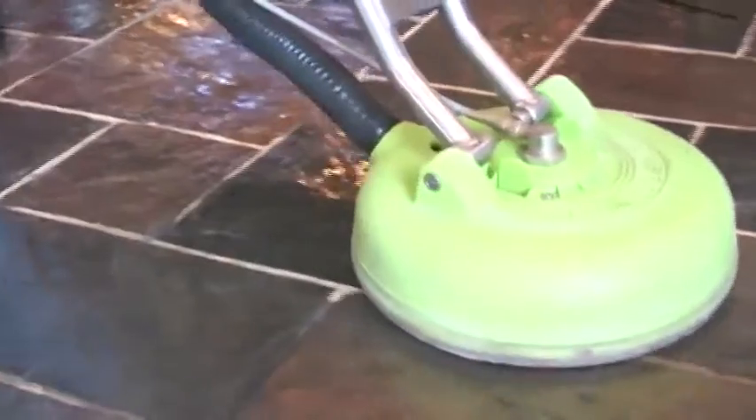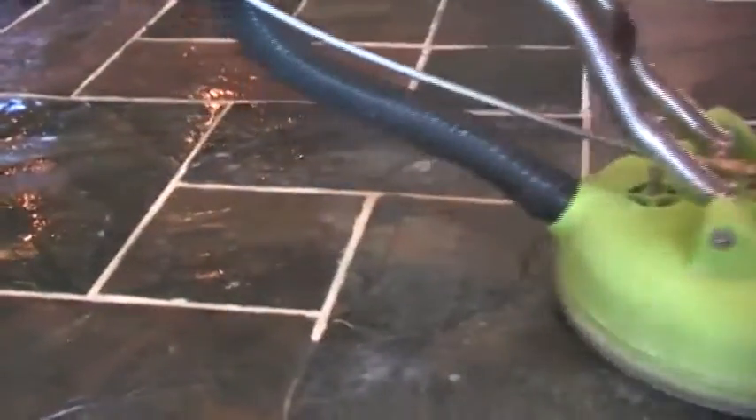You are viewing amazing video footage of an actual floor cleaning done in real time. As you can see, our methods get even the toughest dirt and stains out of your floors.